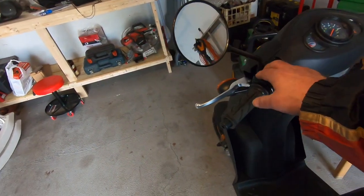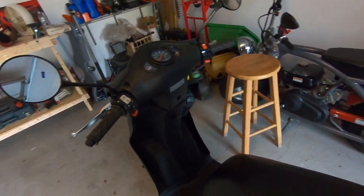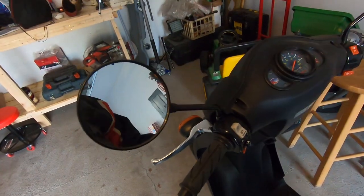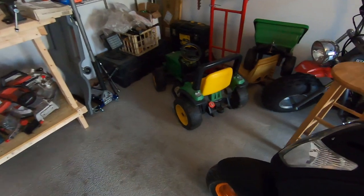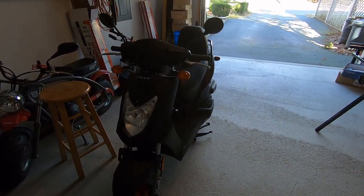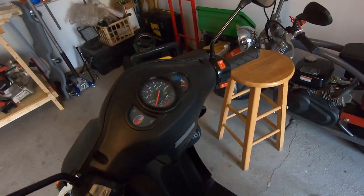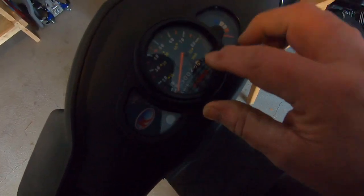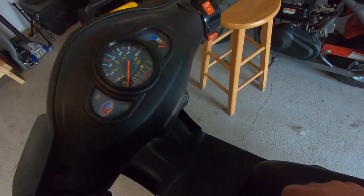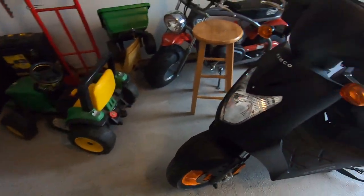I've got to get some kind of mount so I can mount my phone and put GPS on there to see actual miles per hour and check how accurate the speedometer is. On Chinese scooters you can get a 150 and it'll tell you you're doing 50 miles per hour but GPS will tell you you're doing 35. This speedometer goes up to 80 in kilometers but up to 50 in miles per hour — the small numbers are what you go by.